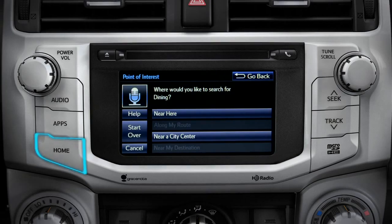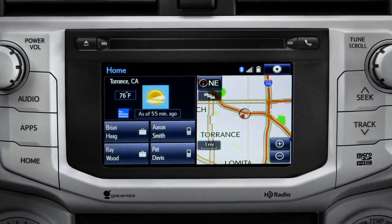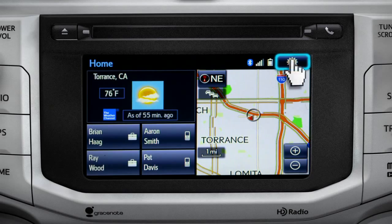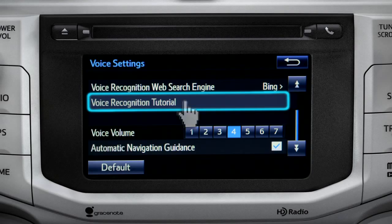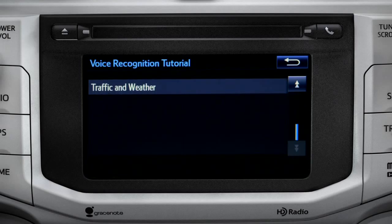You can also press the home button. The extended voice recognition system on Plus and Premium level Entune systems includes tutorials you can watch in your vehicle. To get to them, tap the gear icon in the upper right corner of the screen. On the setup screen, tap the voice icon, scroll down until you see voice recognition tutorial, and tap it. That will open up a list of tutorials you can choose from. Simply tap the one you need, and it will start to play.